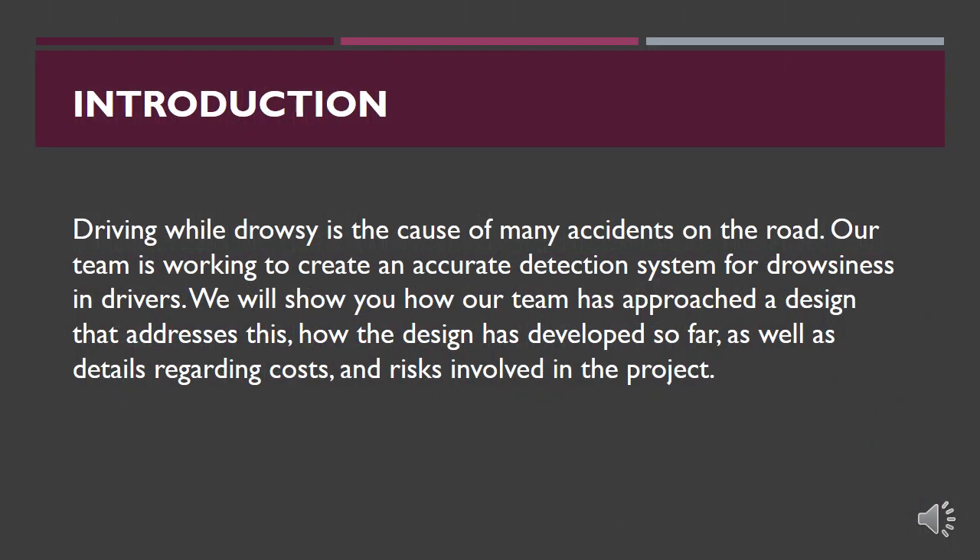Driving while drowsy is the cause of many accidents on the road. Our team is working to create an accurate detection system for drowsiness in drivers. We will go over our problem, our design approach, including some alternative design considerations, and then go into detail on our final design, as well as the costs and the risks involved.